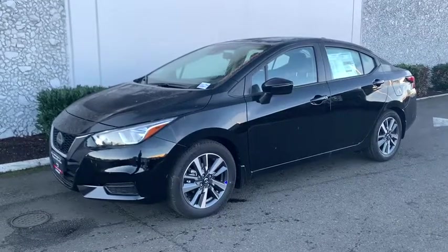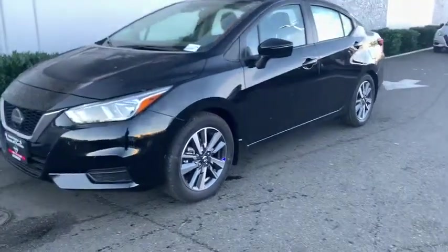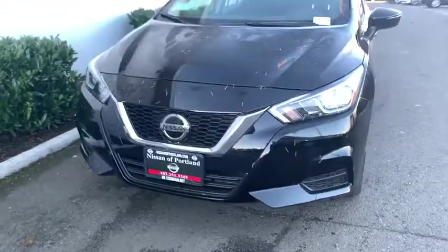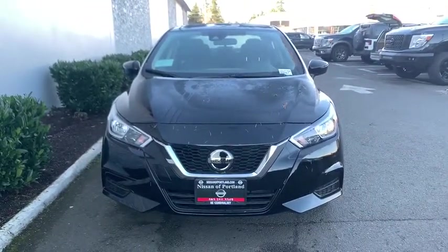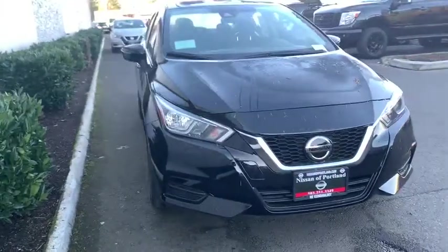Take a ride in the 2020 Nissan Versa. With its roomy and inviting interior, impressive technology and exceptional gas mileage, the Nissan Versa is smart to own and fun to drive.